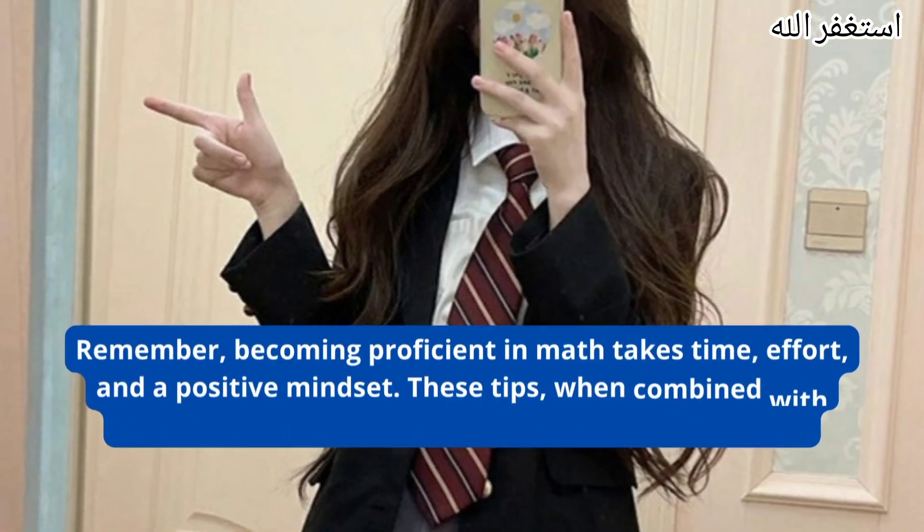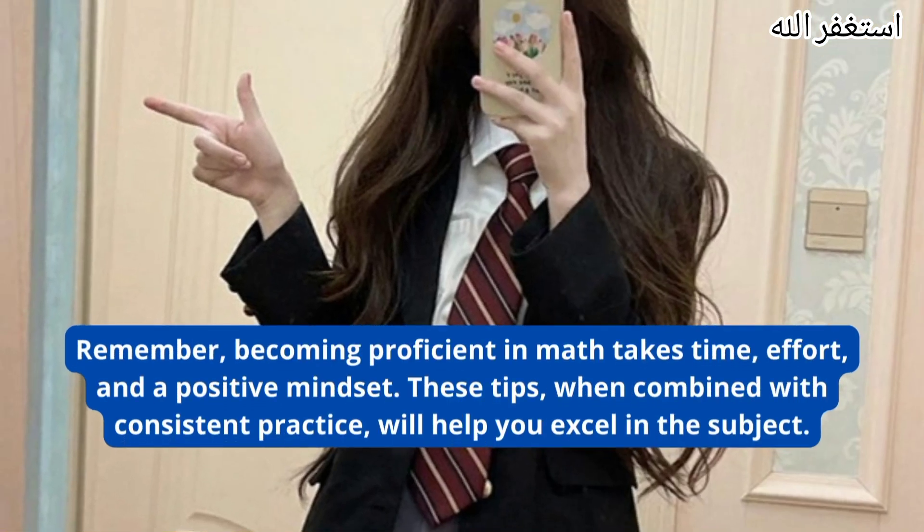Remember, becoming proficient in math takes time, effort, and a positive mindset. These tips, when combined with consistent practice, will help you excel in the subject.